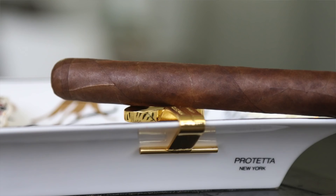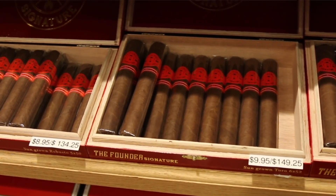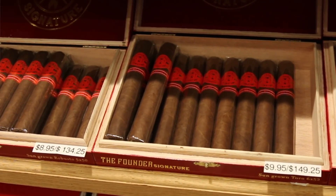Moving on to number four, we have the Founder Signature Sun-Grown — a beautiful cigar I've had on my list before. Those of you familiar with Wild Bill's locations out in Michigan would hopefully be familiar with the Founder lineup. It's a beautiful offering done by Davidoff for the Founder line. I'm pushing for it to expand beyond Michigan — for now it's limited to Wild Bill locations, so if you're in Michigan, definitely stop in.